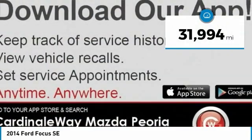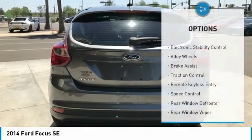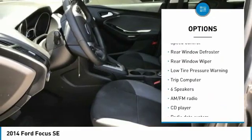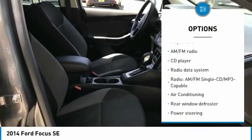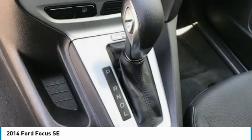This vehicle has less than 35,000 miles. Here are some of this vehicle's great options: electronic stability control, alloy wheels, brake assist, traction control, remote keyless entry, speed control, rear window defroster, rear window wiper, low tire pressure warning, trip computer.